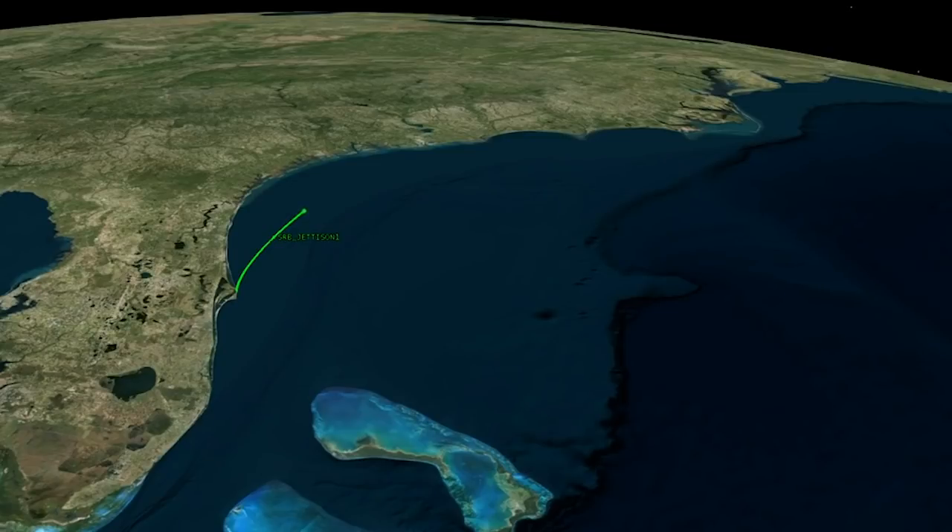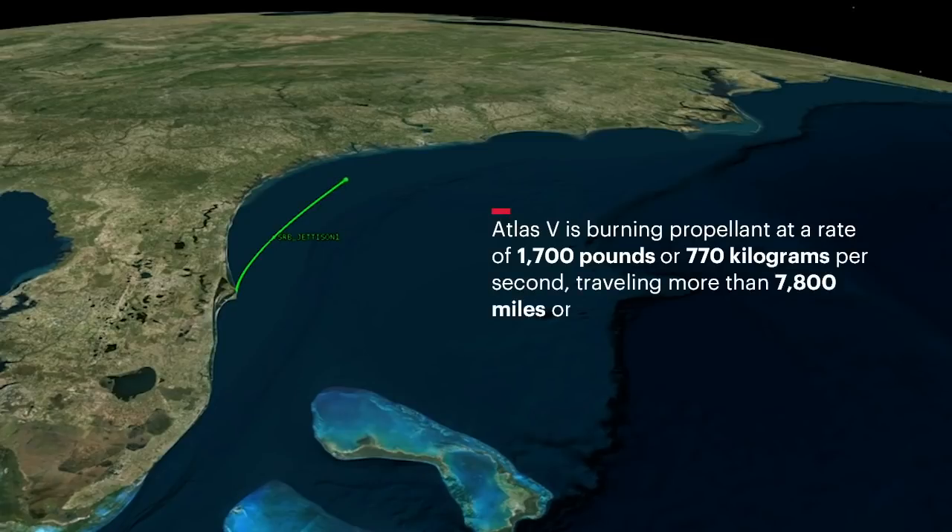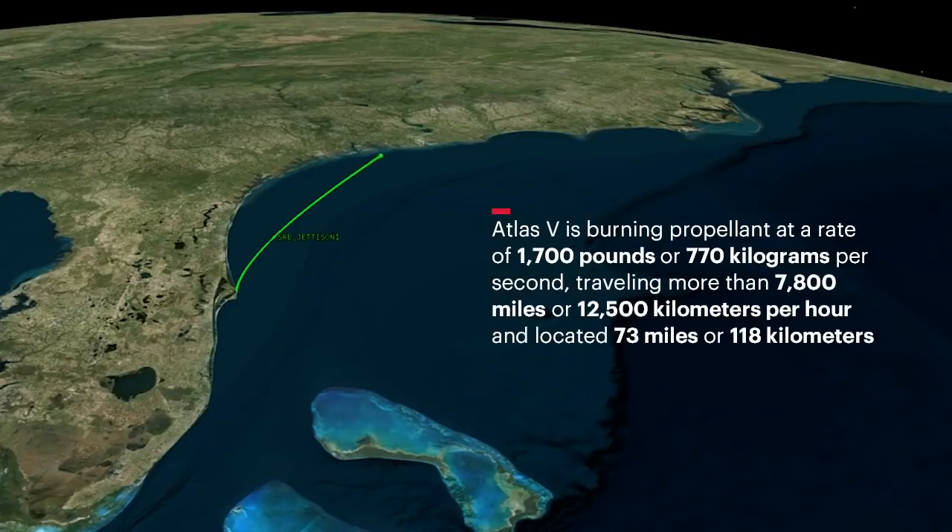Approaching payload fairing jettison, the Atlas V is burning propellant at a rate of 1,700 pounds, or 770 kilograms per second, traveling more than 7,800 miles, or 12,500 kilometers per hour, and located 73 miles, or 118 kilometers in altitude, and 135 miles, or 217 kilometers downrange.